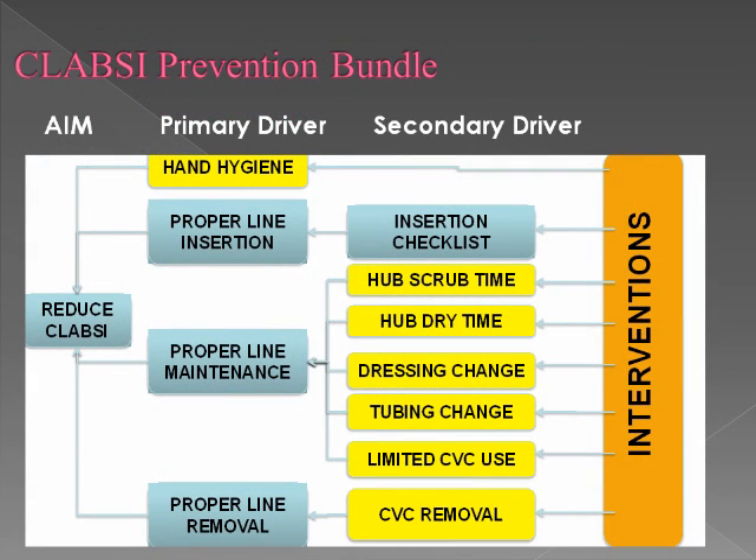This is the key driver diagram and the list of the seven interventions, with our overall goal to reduce CLABSI rates across four primary focus areas. We'll focus on the use of the insertion checklist, specific timing of hub scrub time and dry time, sterile dressing changes, tubing changes, limitations on central line use and access, as well as a standard approach to central line removal.